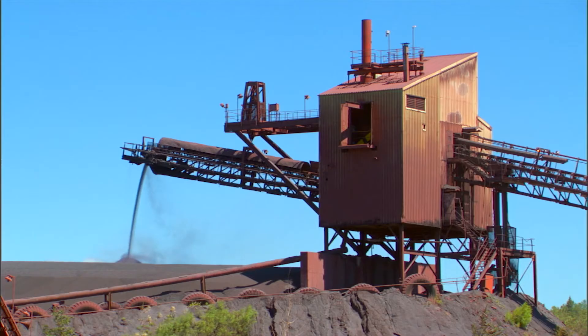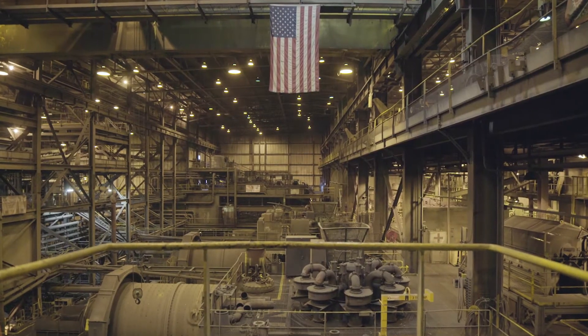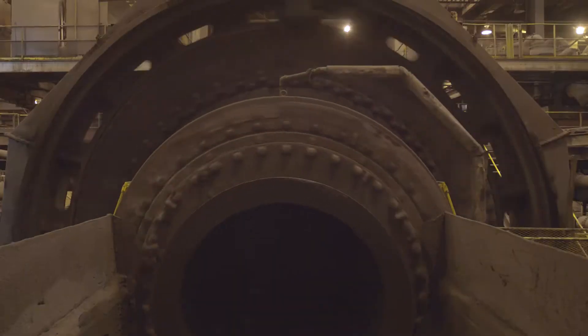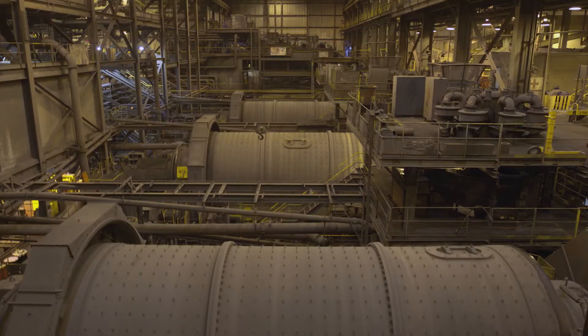The mining industry, being very energy intensive, has probably some of the greatest opportunities to reduce fuel consumption, as well as energy consumption as it relates to its plant fixed equipment. We put a lot of energy into grinding up this very tough ore. Our grinding circuit consists of rod mills and ball mills, and they are one of our largest energy consumers.